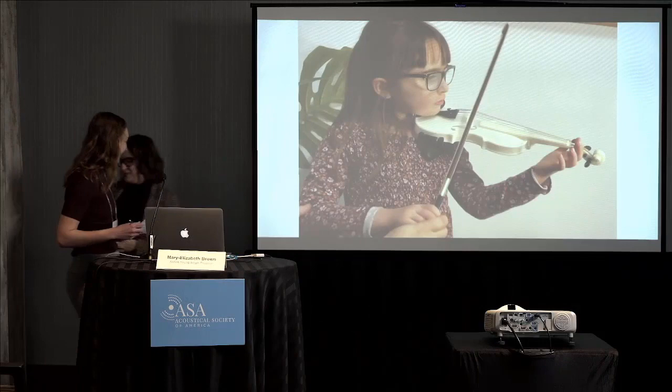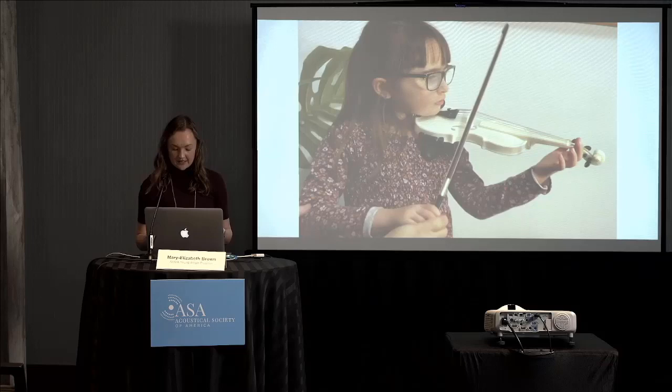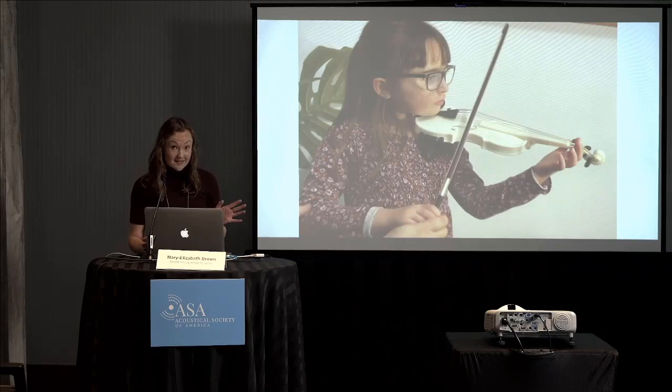Thank you so much, Mary Elizabeth, and thanks to all of you for joining us today at the 183rd meeting of the Acoustical Society of America. We'll be back for one final session of press conferences today at 3:30 PM central time, talking about supersonic flight without the sonic boom, soundscapes of daycare centers, and noisy restaurants. Please reach out to media@aip.org for any requests, and we'll see you then.